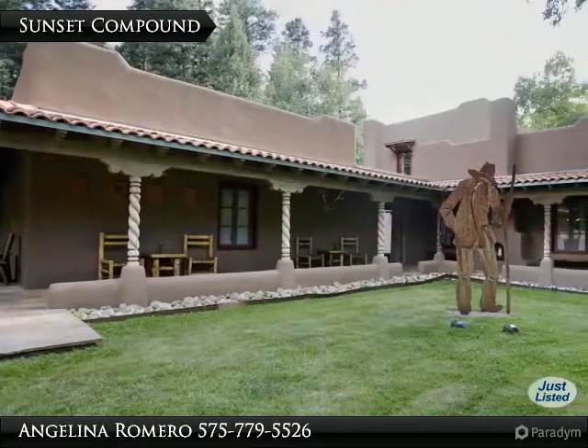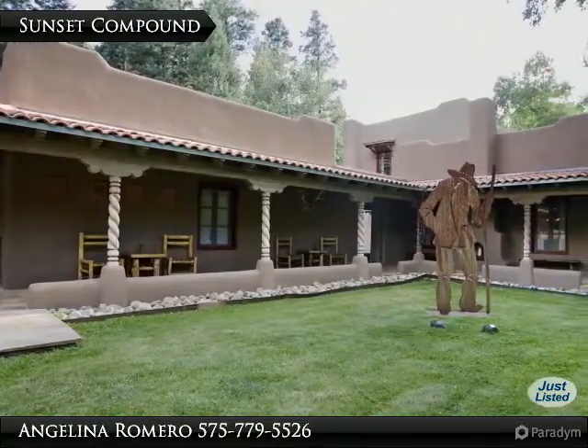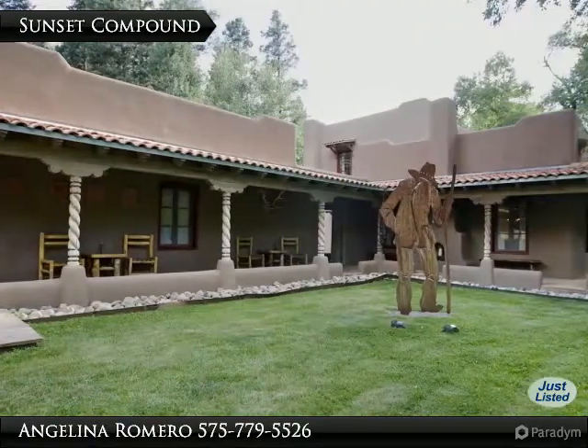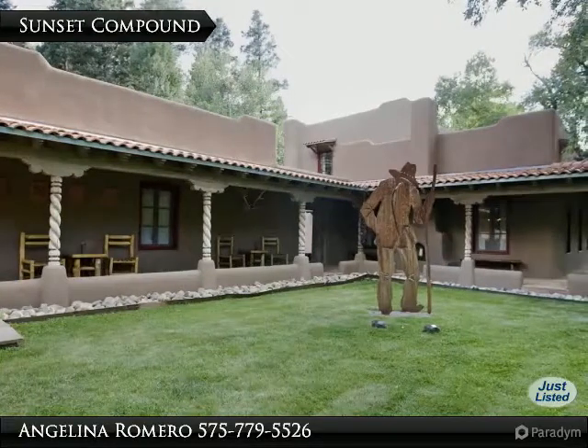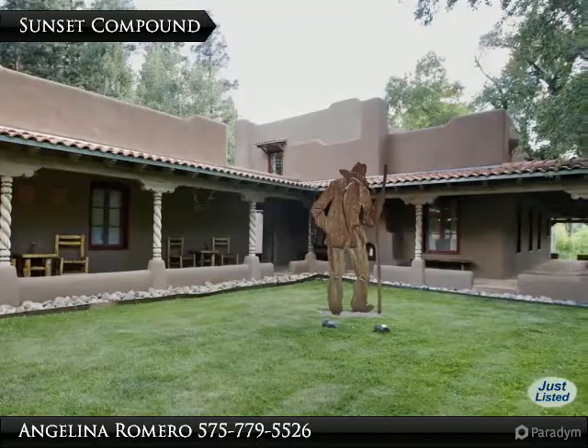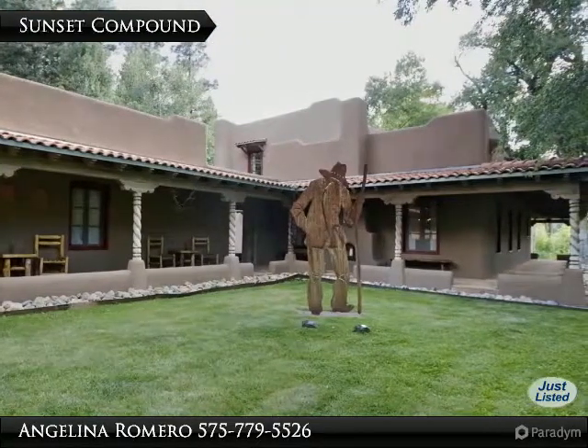Three Sunset Drive in Taos Canyon — where do you begin to describe this masterpiece? Three detached buildings comprise the main compound, connected by covered porches, heated garage and driveway, with superior grade finishes including antique stone and wood flooring.